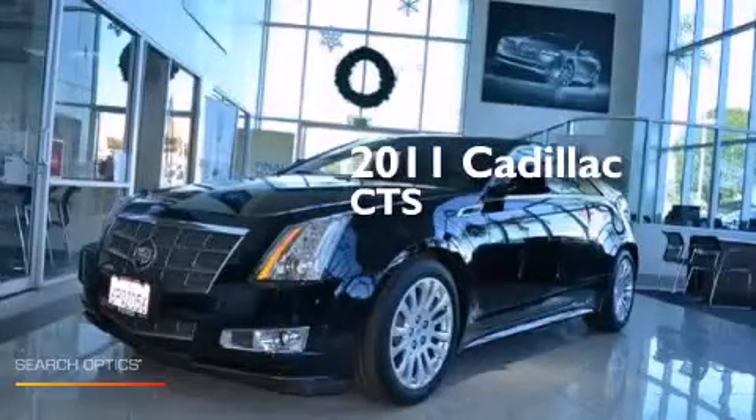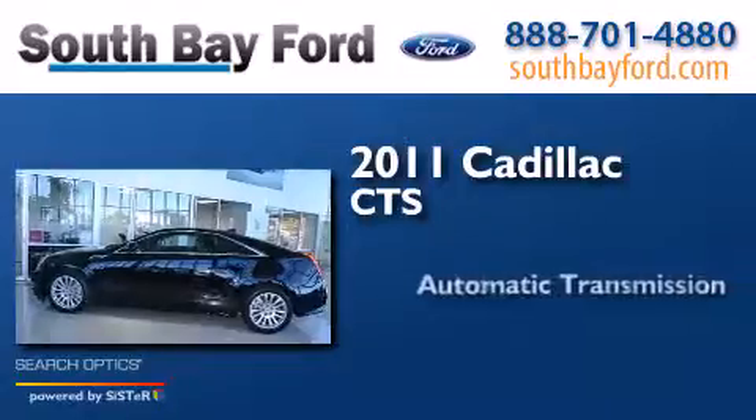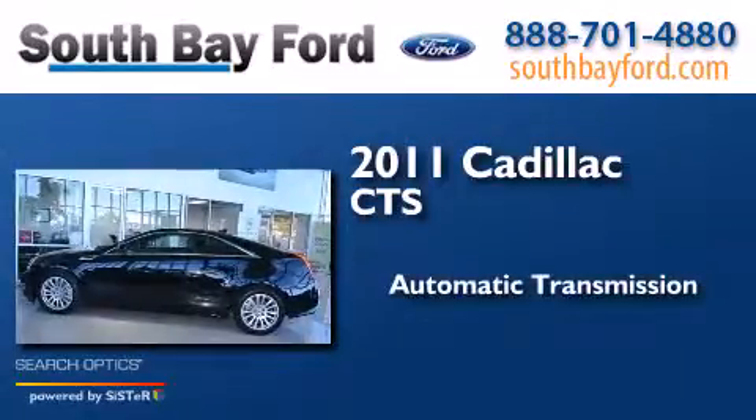This is a 2011 Cadillac CTS. This car has an automatic transmission and a V6.